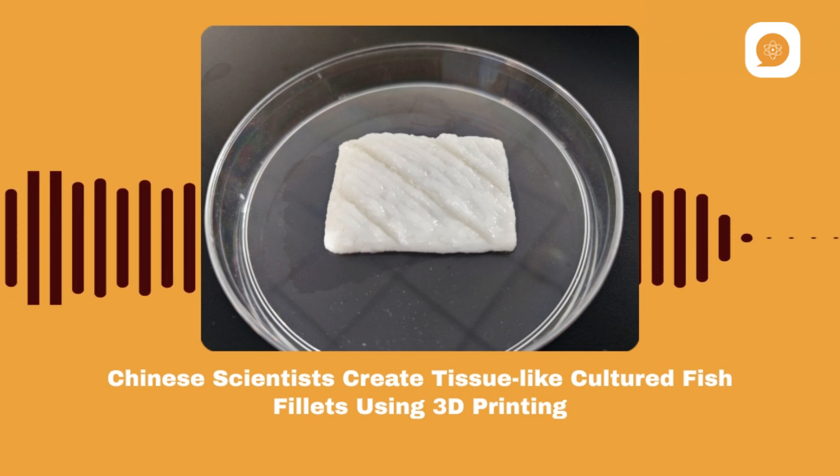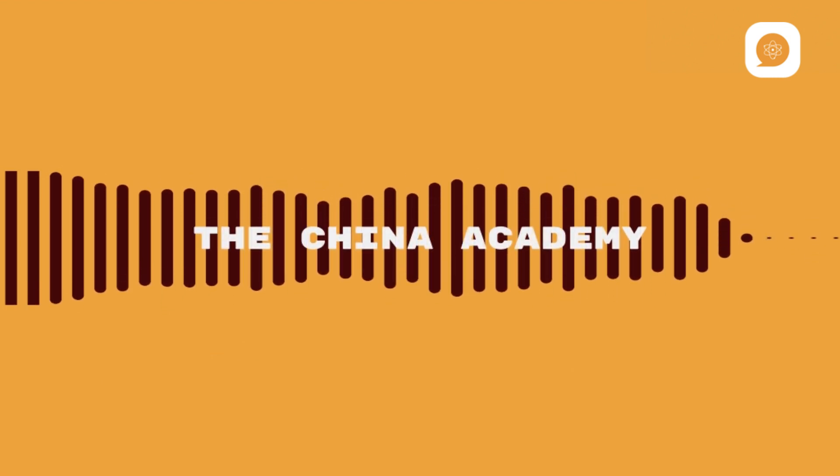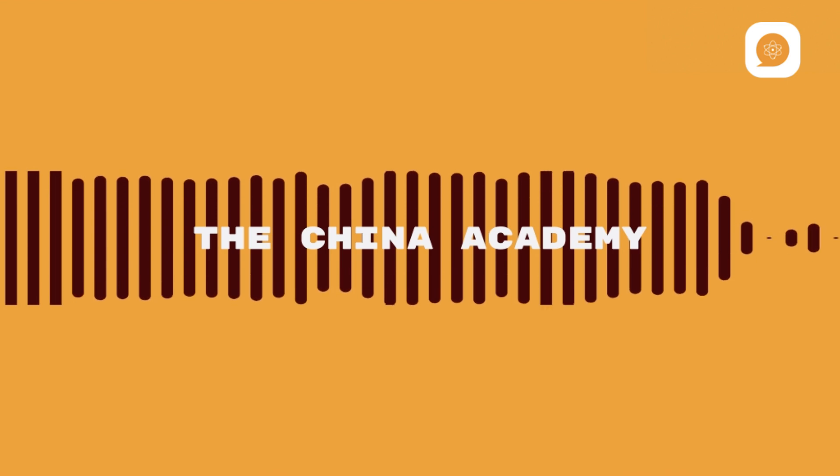That's all for today's episode of Science Express. Join us next time for more exciting scientific breakthroughs. Thanks for listening.